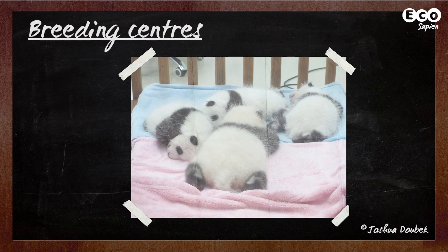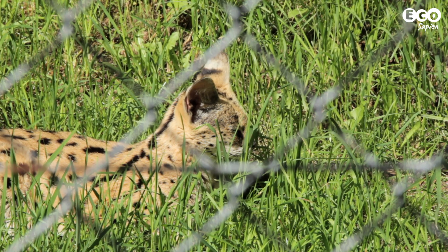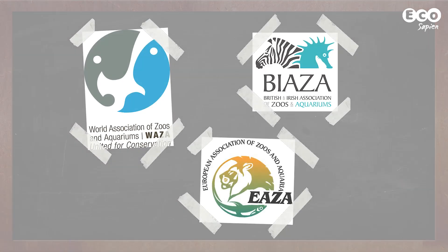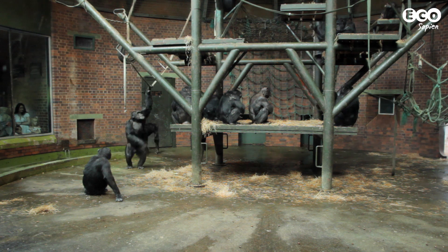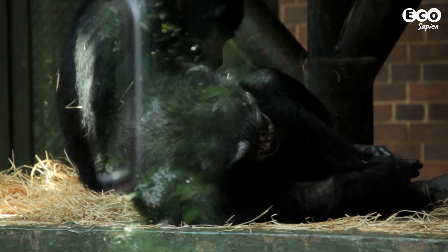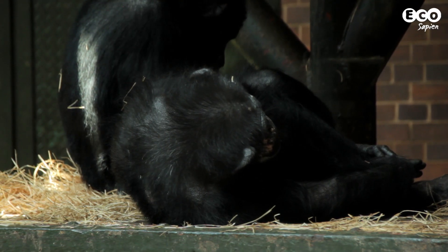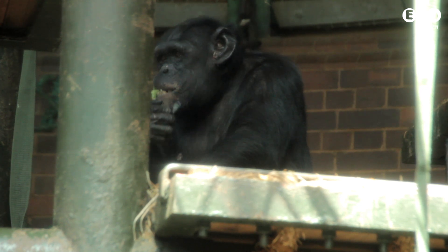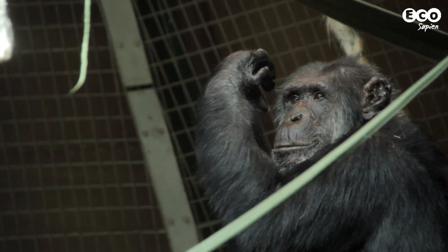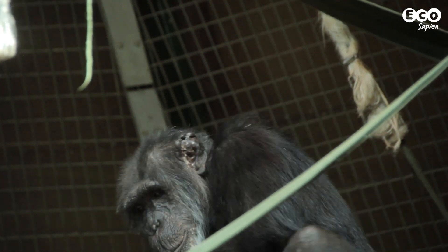Zoos also play an important role as breeding centers. Most zoos these days are part of organizations set up to coordinate breeding programs and keep standards high. This means your favorite animal, like the chimpanzee here, is probably part of some national or even international breeding program. These help zoos maintain genetic diversity and are extremely important for species that are threatened with extinction in the wild.